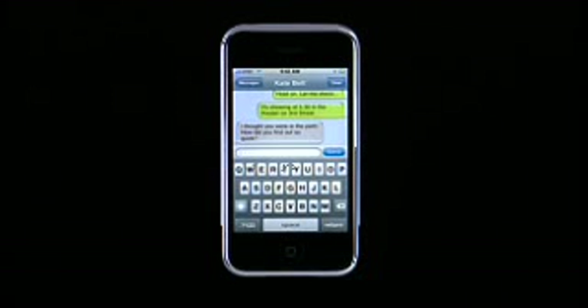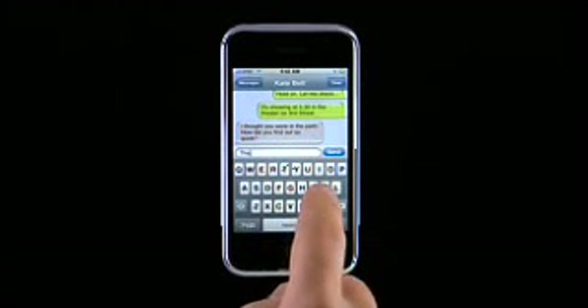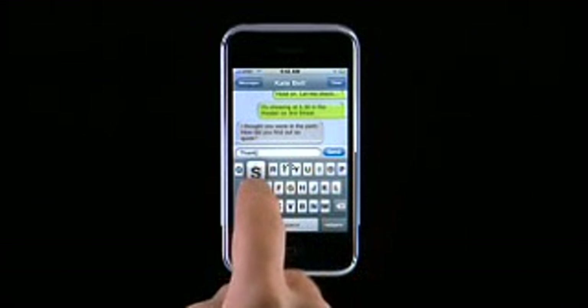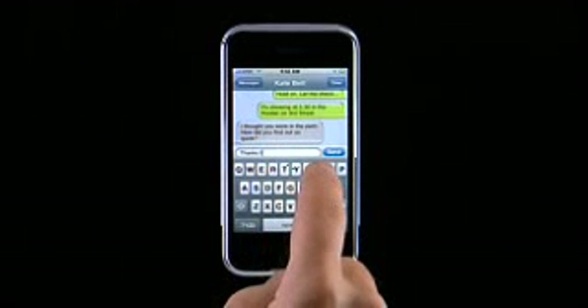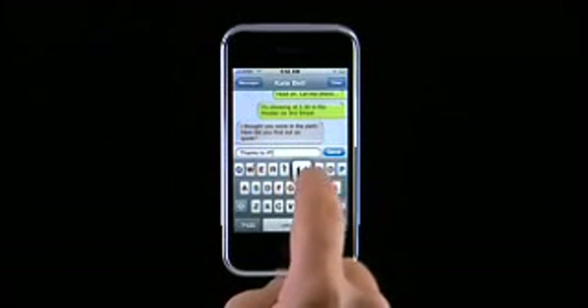You can access numbers and common punctuation and symbols by tapping here. When you begin typing on iPhone, it's best to start with just one index finger tapping each key. At first, be very deliberate with your finger taps. Pay particular attention to the confirmation popups and where your finger touches the screen.